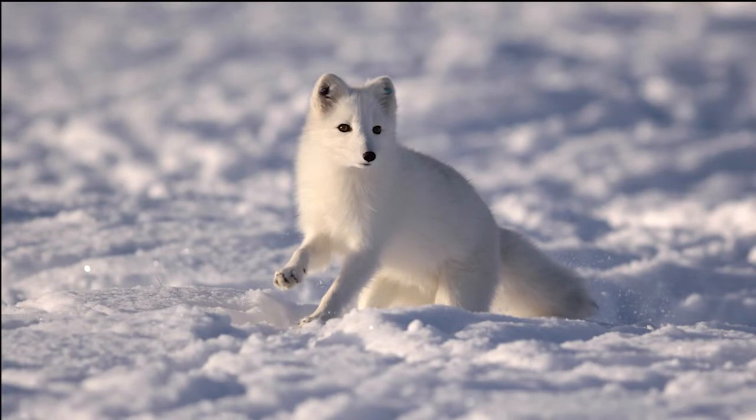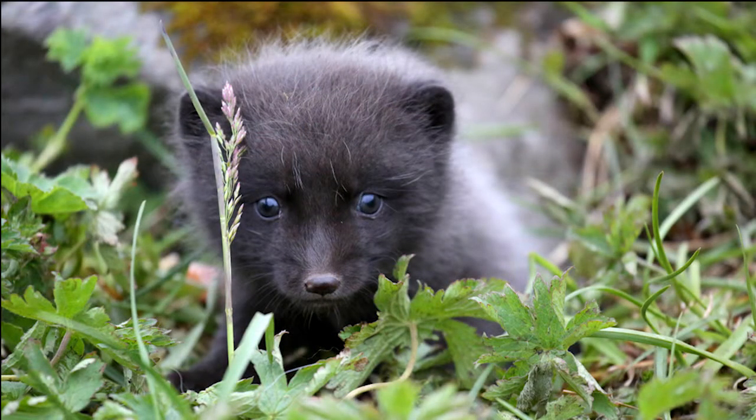Arctic foxes are covered with thick white fur during the winter and grey-brownish fur during the summer. Their coats change color year-round, meaning they are always camouflaged and able to sneak up on prey.